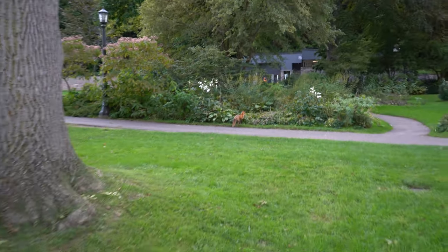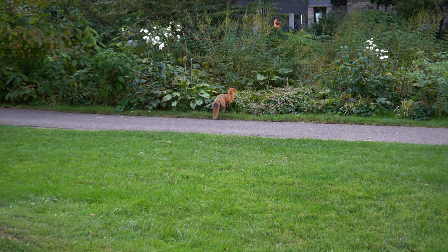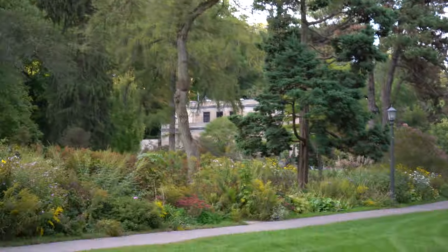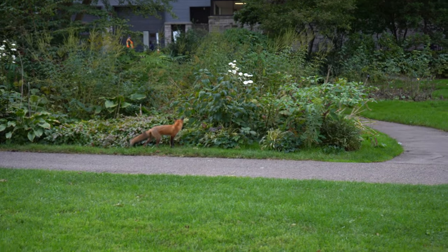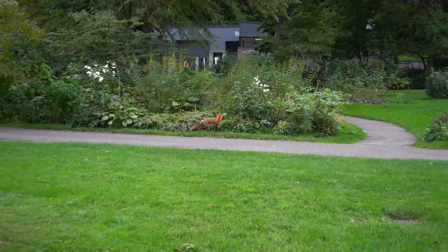Just as I was walking, we actually found a fox down here, which is pretty cool. Right there is the police station, and there's this little fella just out here. Pretty cool.